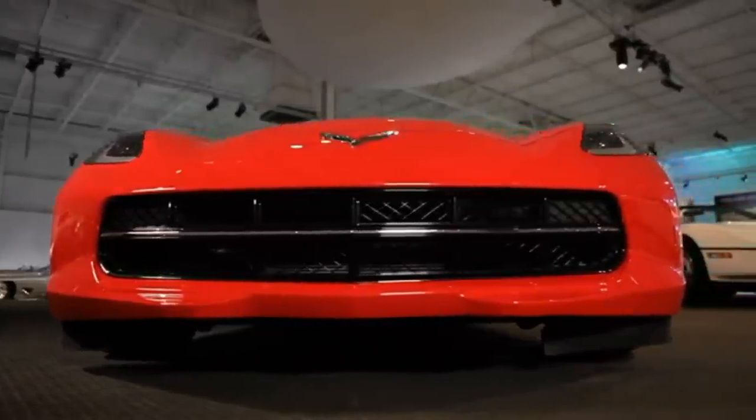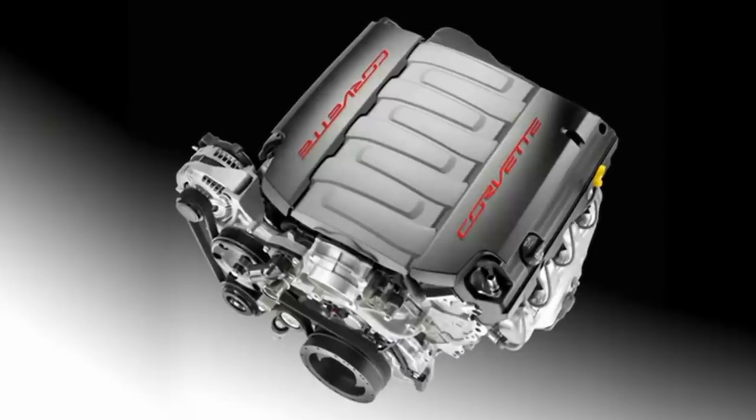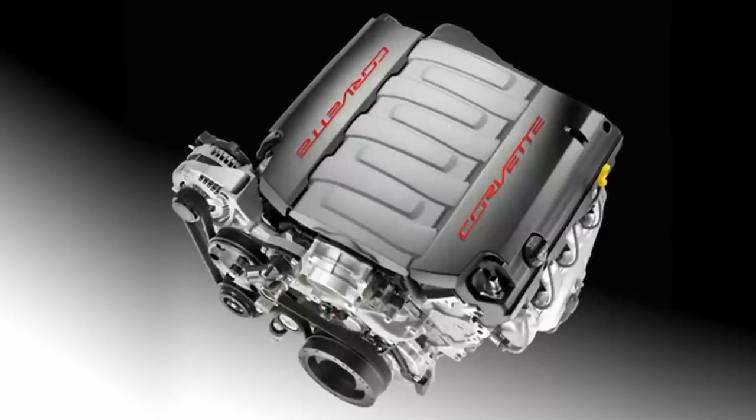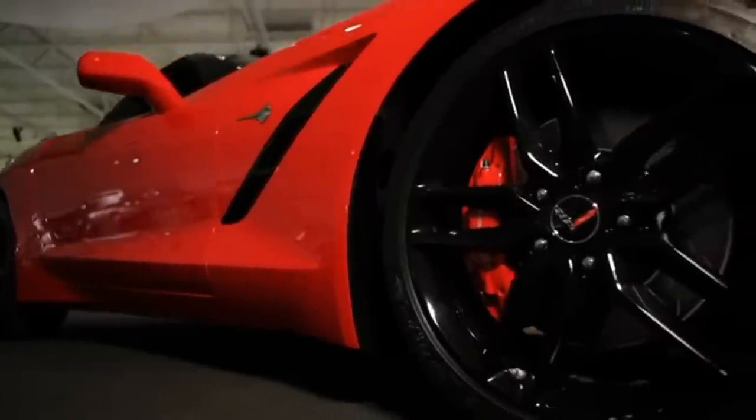The all-new small block engine for the Corvette Stingray incorporates the latest in technologies: direct injection, variable valve timing, and cylinder deactivation. These enable the engine to be more powerful than ever and far more efficient than ever.